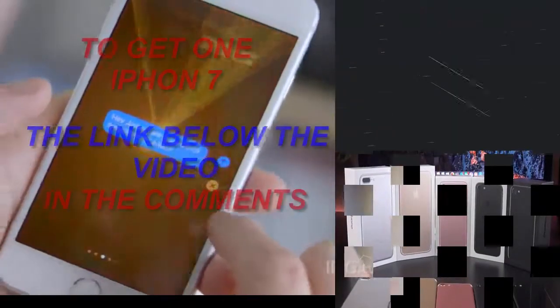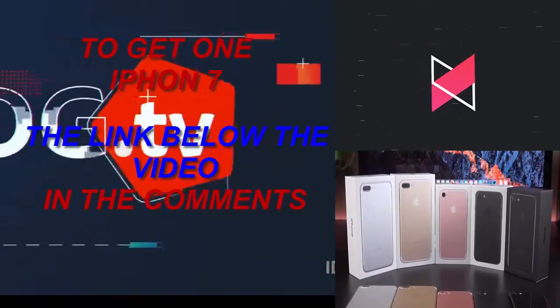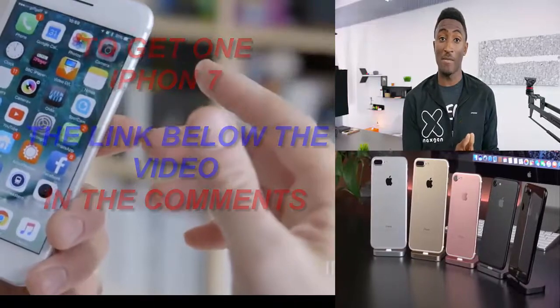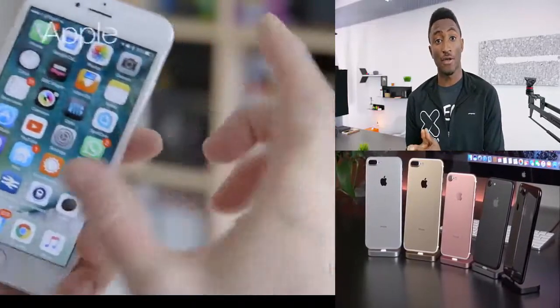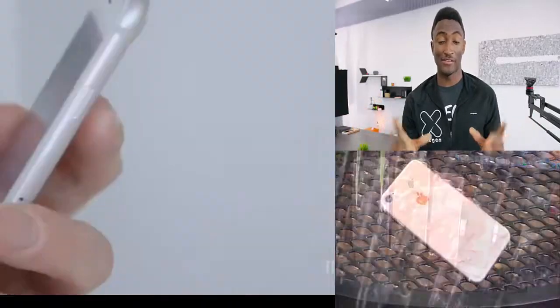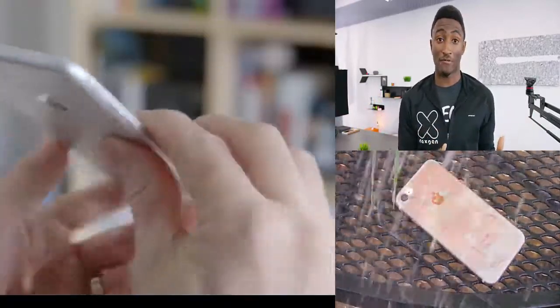So here we have the iPhone 7. Hey, what is up guys, I'm MKBHD here, and Apple is now making a new iPhone color. That's right, it's real, it's not fake, it's on their website and everything — it's happening. Apple is now making a red iPhone.